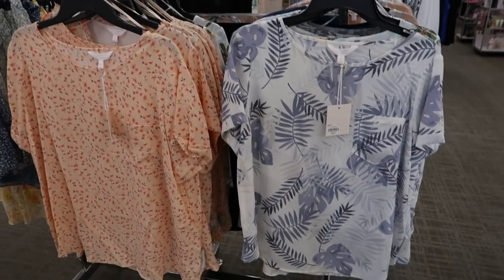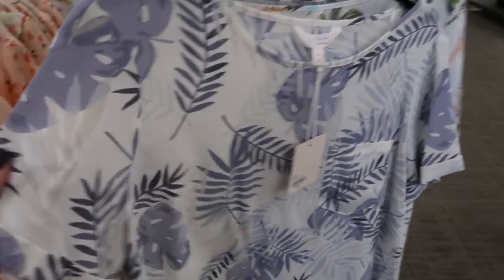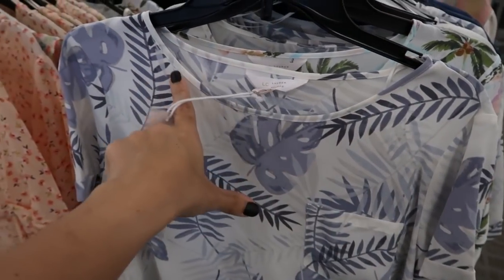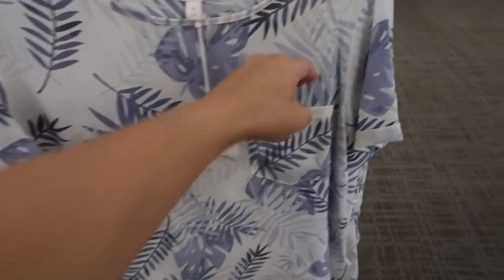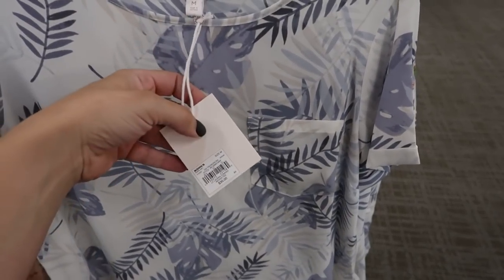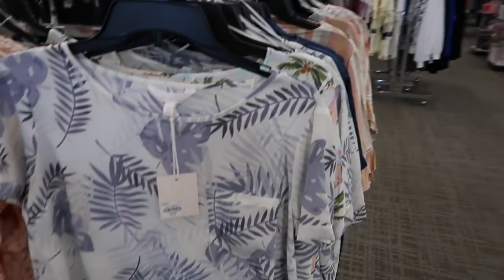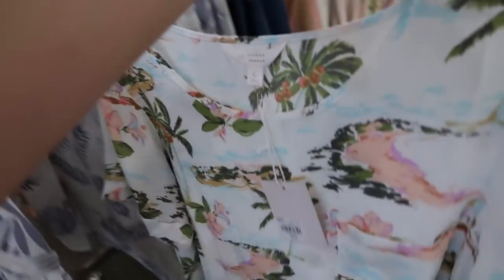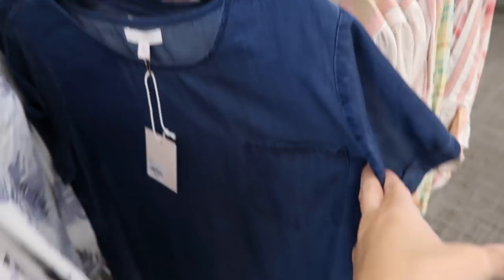I'm starting off in the Lauren Conrad section today. The first thing I'm seeing are these little roll-up tops. The material is like a chiffon type, not a lot of stretch, there's a crew neckline, it's really flowy with a pocket. These are normally $30 and they're buy one get one 50% off. I'm seeing it in this blue and white palm print, a really cute little Hawaiian tropical print, and also in a chambray.